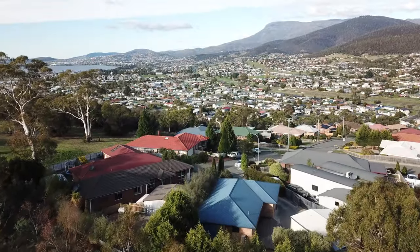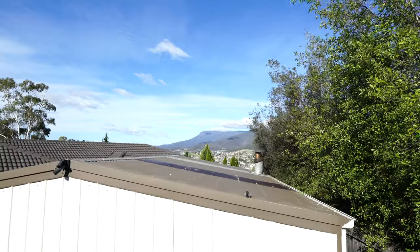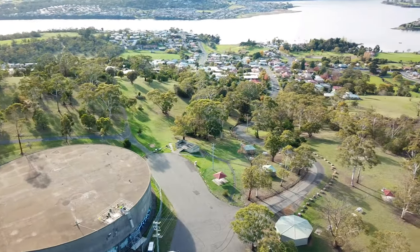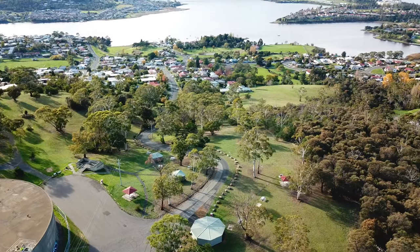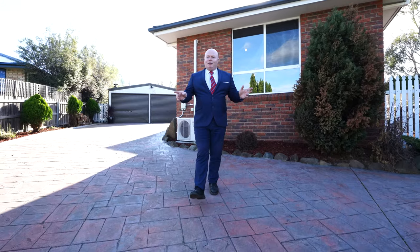You're only 18 minutes from Hobart CBD, you're right at the top of the hill with stunning views of Mount Wellington, and at the rear of the property is a major reserve that you can go and enjoy with your kids and family. So as you can see, there's something for the whole family — book for a private inspection today.